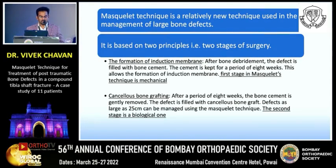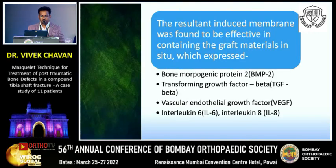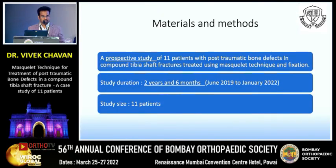In the second stage, cancellous bone grafting is performed. After approximately eight weeks, the bone cement is gently removed and the defect is filled with cancellous bone graft. Defects as large as 25 centimeters can be managed using this technique. The second stage is biological — the induced membrane was found to be effective in containing the graft in situ, and it expresses bone morphogenic protein 2 (BMP-2), transforming growth factor beta (TGF-β), vascular endothelial growth factor (VEGF), interleukin-6, and interleukin-8.